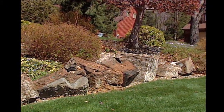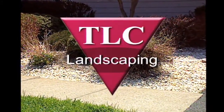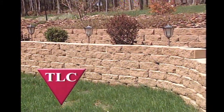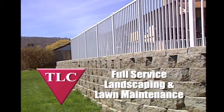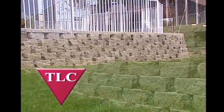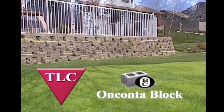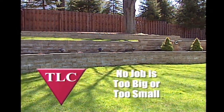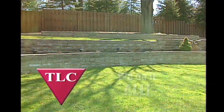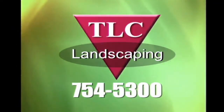Your yard deserves your best — it deserves a little TLC from TLC Landscaping. We're a full-service landscaping and lawn maintenance company serving Broome and Tioga counties for over 23 years. TLC is also your source for Oneonta Block retaining systems — beautifully designed, their interlocking strength provides years of enjoyment. No job is too big or too small — we do it all. Give your yard what hundreds already have: a little TLC from TLC Landscaping.